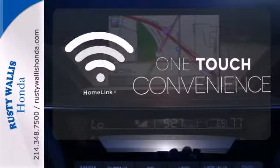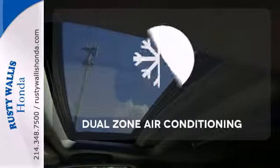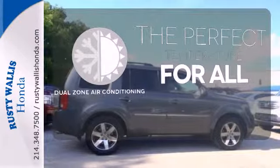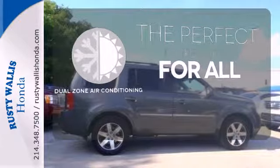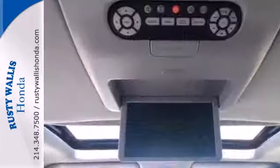With Homelink, one touch makes your arrival as welcoming as if you'd never left. It's too hot, it's too cold — not anymore with the dual-zone air conditioning. For errands around town or adventurous trips, this Pilot is ready for you.